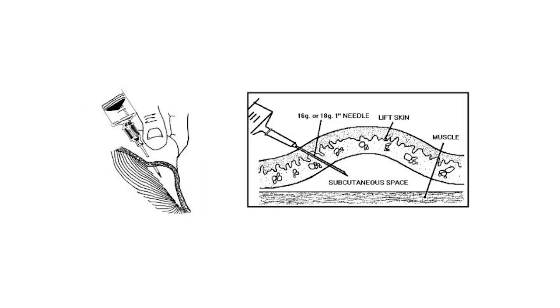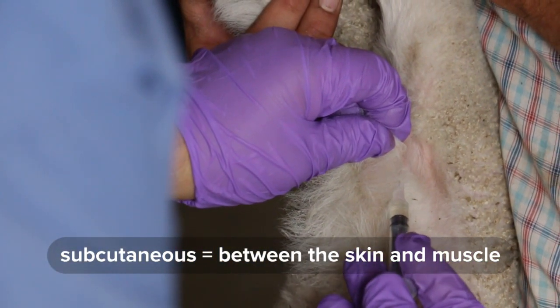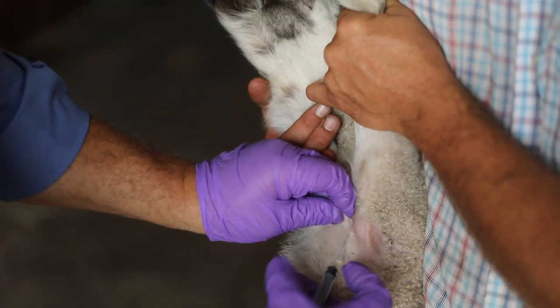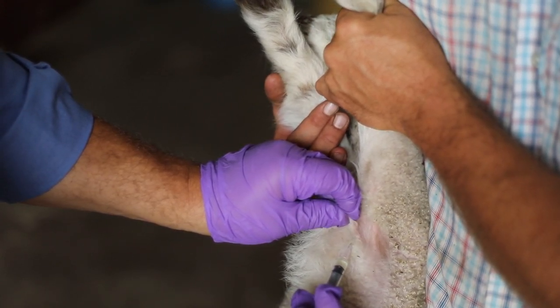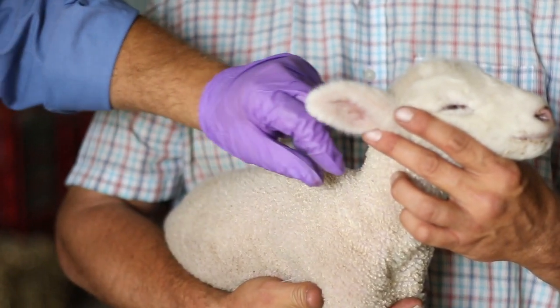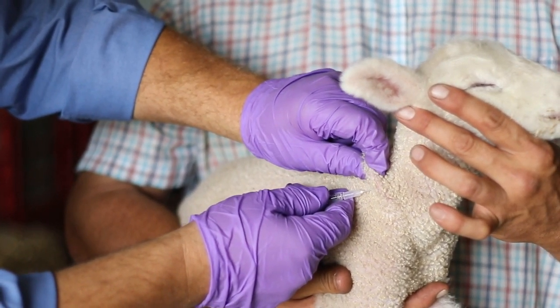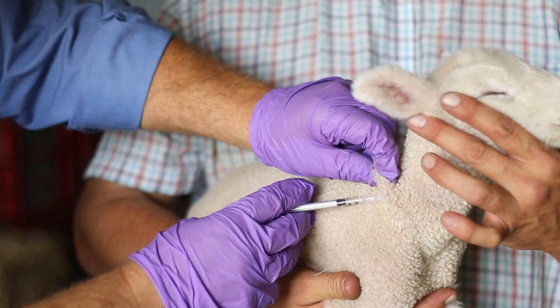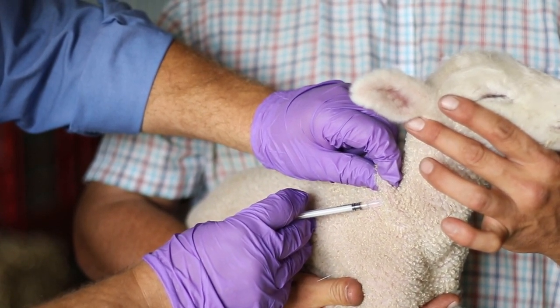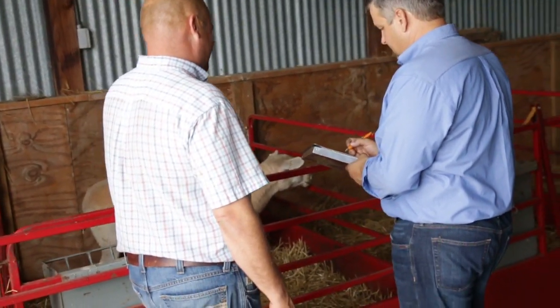Subcutaneous, or sub-Q, injections are given with a hypodermic syringe also. The medication is injected between the skin and muscle tissues. Injections should be given in the neck area again, but in some cases, such as with very small lambs, they can be given under the skin of the non-wooled area under and behind the front leg. Once the animal is secured, grasp a fold of skin between your thumb and forefinger and slightly lift it, creating a tent. Insert the needle under the fold of skin parallel with the muscle. Slowly inject the medication by pushing the plunger forward. Remove the needle and let the sheep go. Record all necessary information as part of your treatment records.